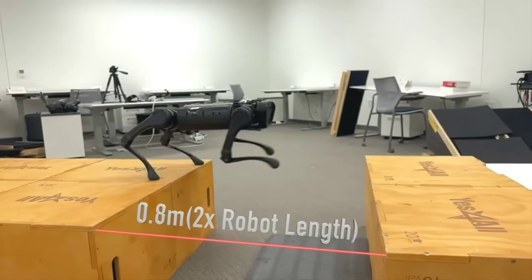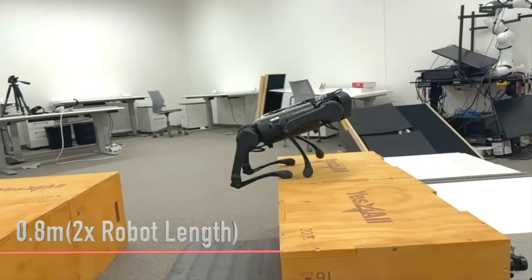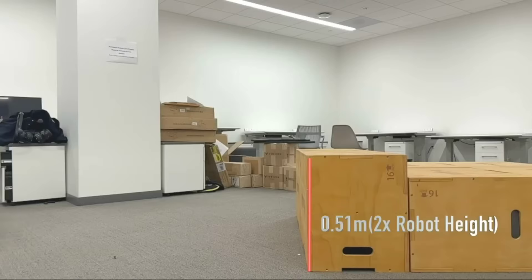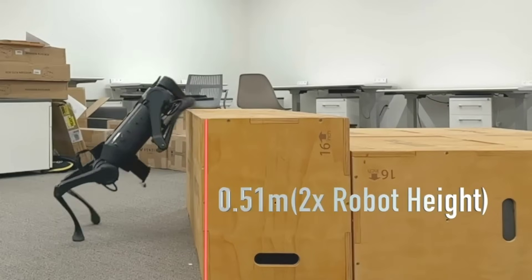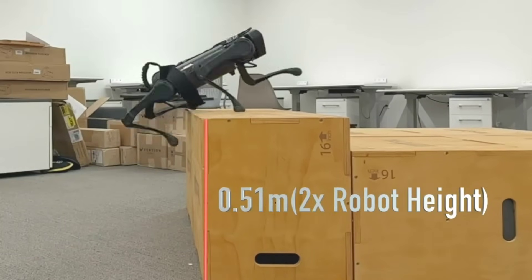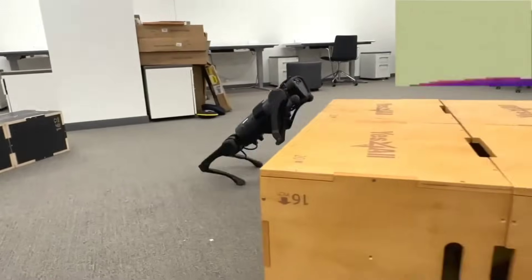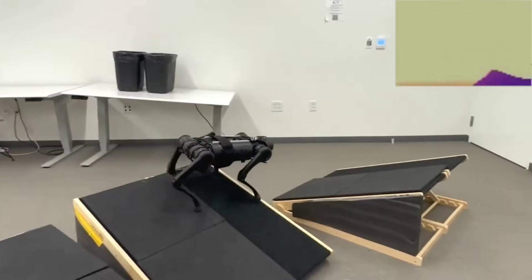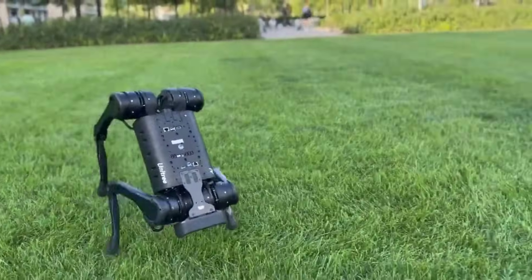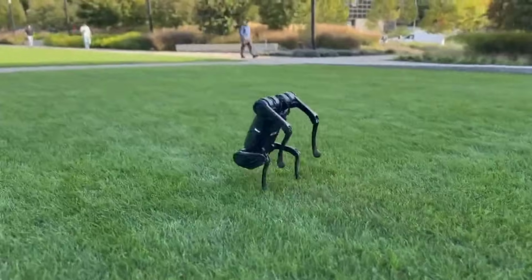Other researchers from Carnegie Mellon also released a paper showing how it's possible to enhance the capabilities of inexpensive small quadrupeds so they can perform smooth autonomous parkour-like actions using only a single forward-facing camera. Existing capabilities for similar bots are generally slower, jittery, and confined to predetermined obstacle courses, but this team says they have developed a single neural network and simulations that give the quadruped the foundational skills to face novel objects and environments.